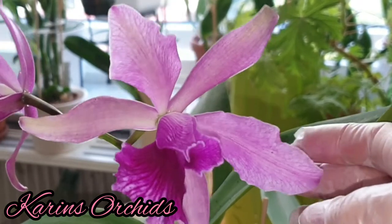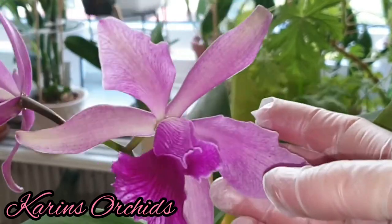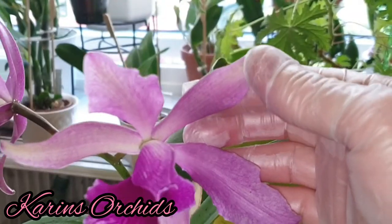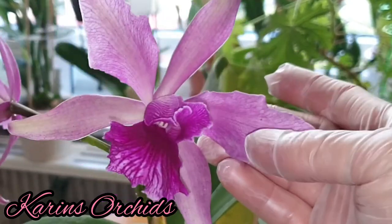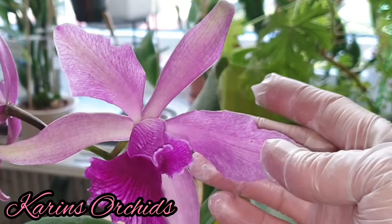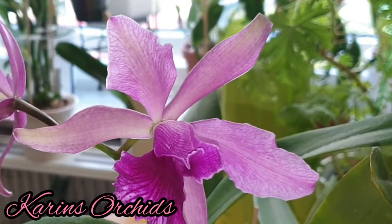I've had this one since it was a seedling, so it's very special to me. The flowers are more interesting in both patterning and coloration than I expected. As you can see, it's got a little bit of yellow on its sepals and petals, as well as some striking veinings across both sepals and petals.